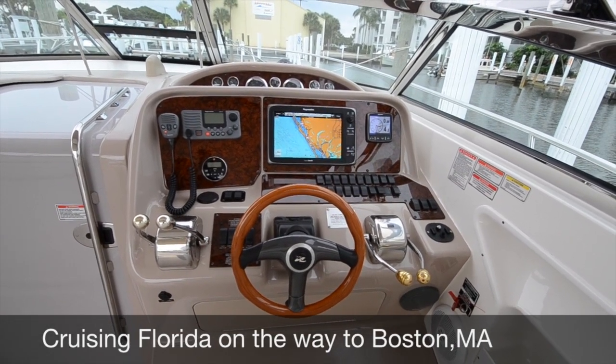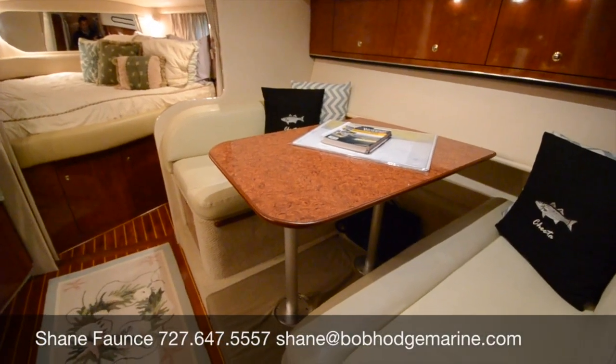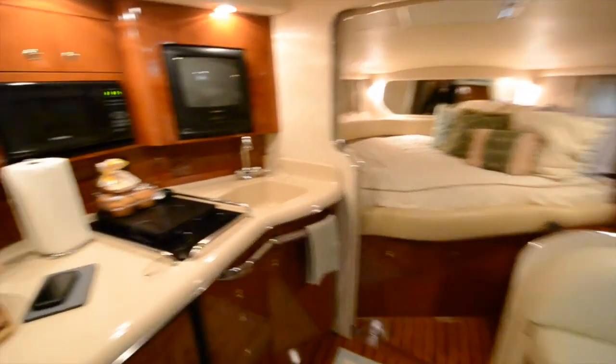Take a look at us at BobHodgeMarine.com and give me a call at 727-647. As you come down on the 340 Amberjack, you have a high-low table, a sleeping berth forward, and over to port is your galley.